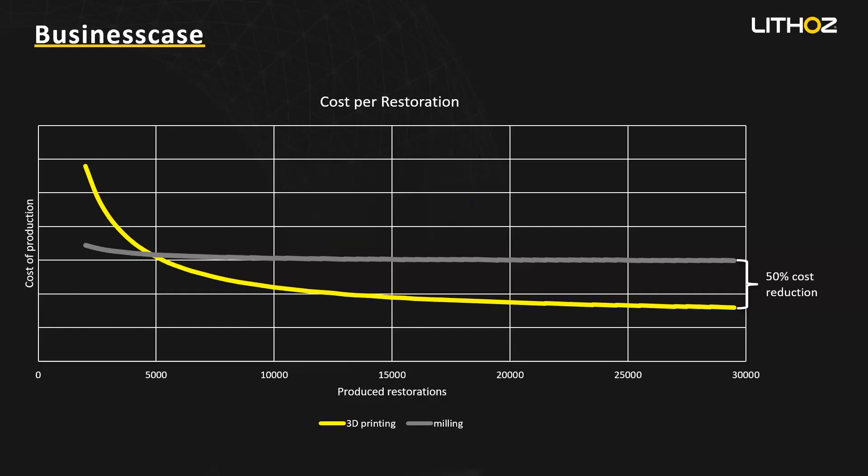Something important to note with this graph is it's in line with what you'd see for most major equipment purchases for a large lab — even with a traditional 3D printer for production. When we talk about the investment, it's around $500,000 for the whole equipment to start printing. This is basically why for the first few thousand restorations you're more expensive than milling. But after that you reduce costs up to 50% on your daily business, which is a very impressive number.